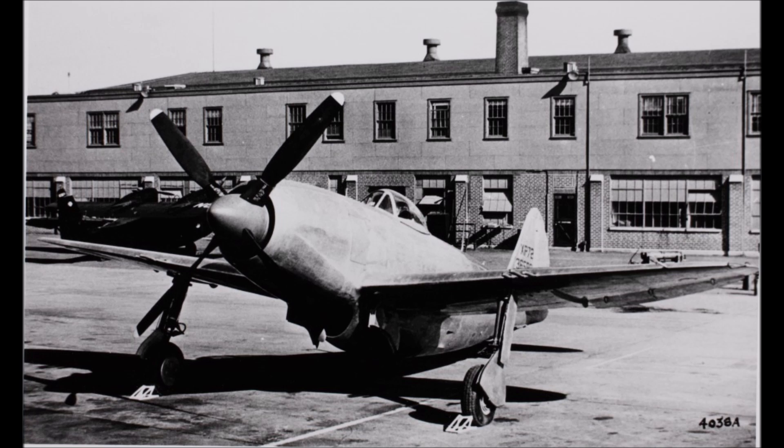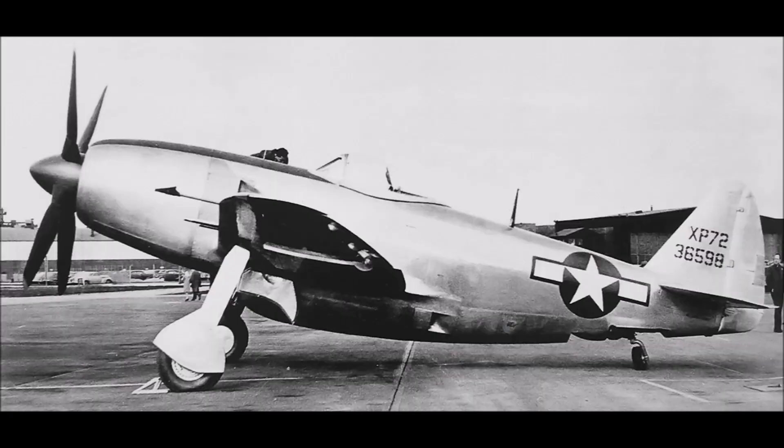Armament was somewhat reduced from 8 to 6 .50-cal machine guns, although proposals were also made to equip the XP-72 with four 37mm cannons. By 1944, the need for interceptors was not really there; focus had shifted to long-range escort fighters, and in general it was seen that turbojet-powered aircraft would be the future. Therefore, the XP-72 was subsequently cancelled. In the game, the XP-72 will probably be the king of super props — a very high-tier prop aircraft with a battle rating of at least 6.3, possibly 6.7.